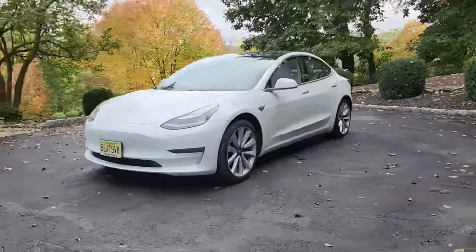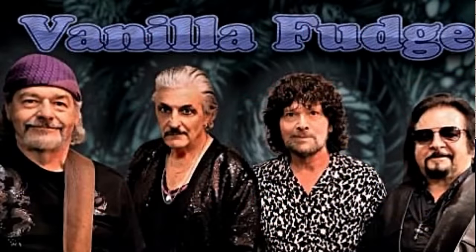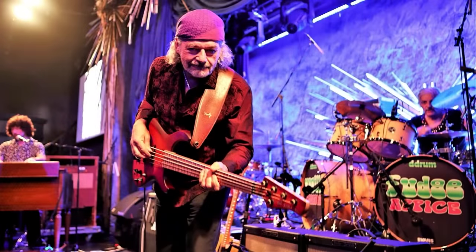Welcome back. Today we're going to do a long-term owner's report of a 2019 Tesla Model 3 that just turned 100,000 miles. The owner is a friend of mine — his name is Pete Bremme. Pete's actually the bassist for the 60s rock band Vanilla Fudge. Interestingly, Led Zeppelin used to open for Vanilla Fudge, albeit for a short period. Pete was recently honored and inducted into the Rock Gods Hall of Fame in Nashville, Tennessee. Congratulations, Pete. We're going to see how Pete feels about his 2019 Tesla Model 3 after owning it for four years and driving it 100,000 miles.